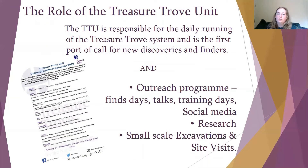So what do we do as members of the Treasure Trove Unit? As mentioned, we are responsible for the daily running of the system and we are usually the first port of call for new discoveries and finders. As well as doing the admin of the process, we also run outreach programmes and we do finds days, talks, and training days, and we also engage in social media. We also conduct research and occasionally conduct small scale excavations and site visits.